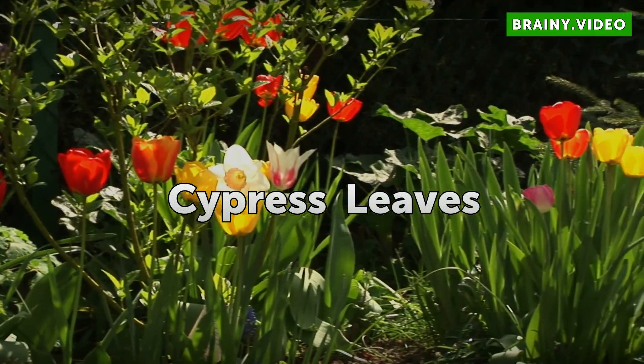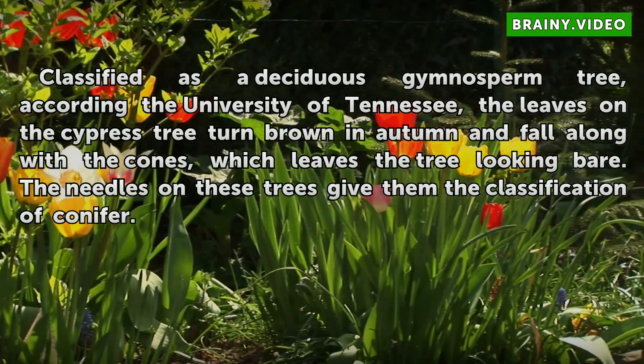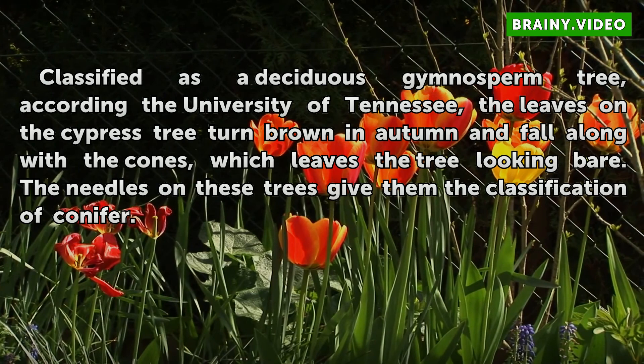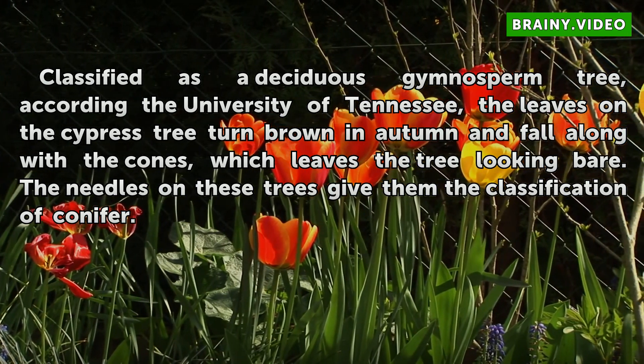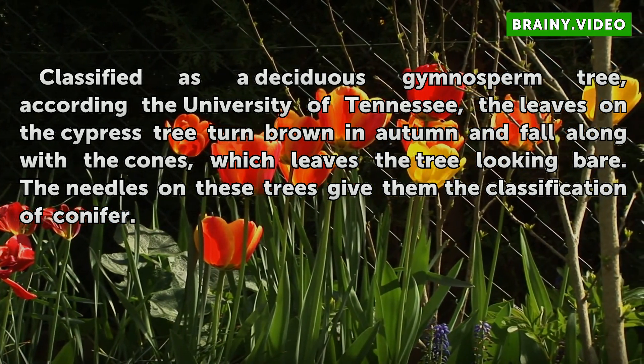Cypress Leaves. Classified as a deciduous gymnosperm tree, according to the University of Tennessee, the leaves on the cypress tree turn brown in autumn and fall along with the cones, which leaves the tree looking bare. The needles on these trees give them the classification of conifer.